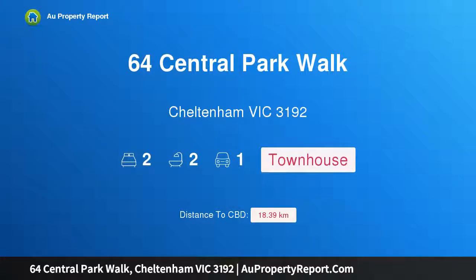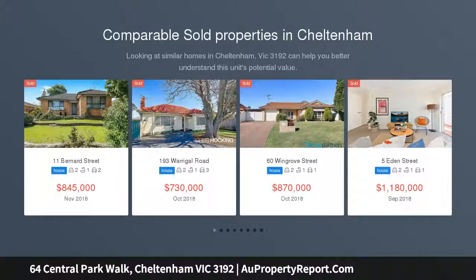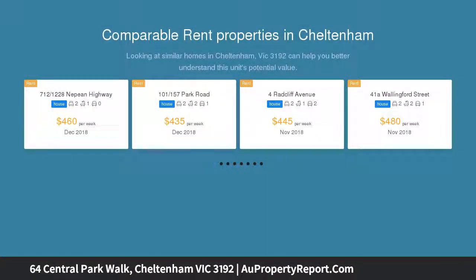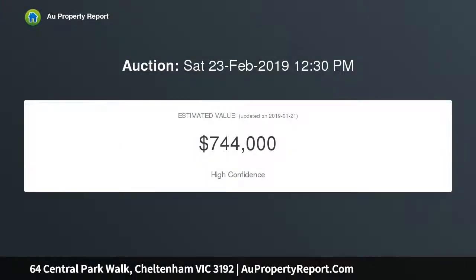Hi, I am glad to introduce Properties 64 Central Park, Cheltenham Victoria 3192 — lux living in a first class lifestyle locale. Nestled within the highly sought after Central Park Precinct, this tri-level executive residence is sure to attract the interest of busy professionals, savvy investors and even small families seeking lux easy-care living in an ultra convenient and amenity-rich locale.